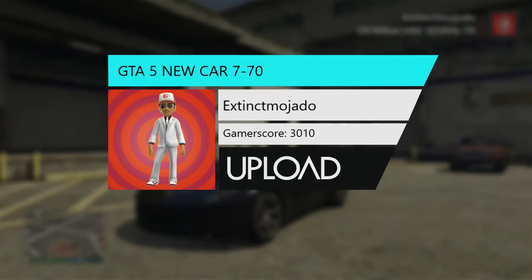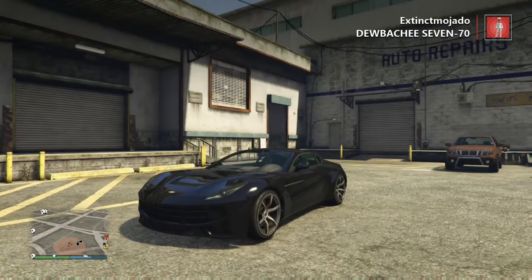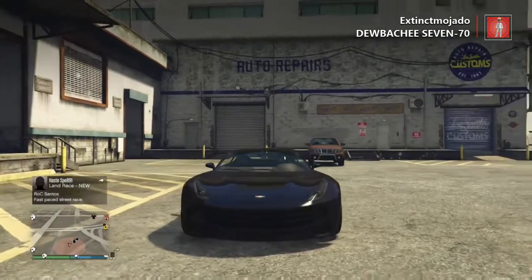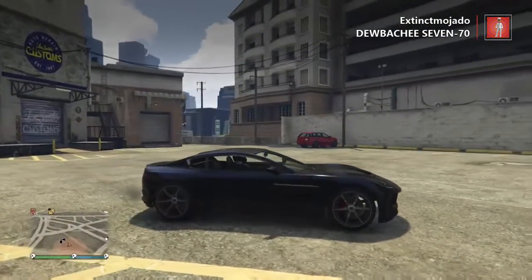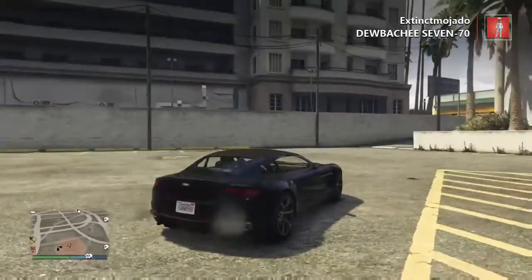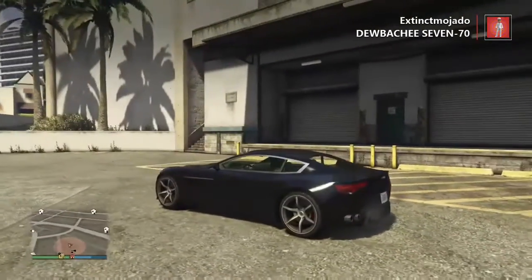Yo, what is going on guys, it's Xingyumohado here once again, and I am back making another GTA 5 video for you guys today. As you can tell, this is the brand new Dubaki 770 supercar that just came out — I think it was July 5th or 6th if I'm not mistaken.